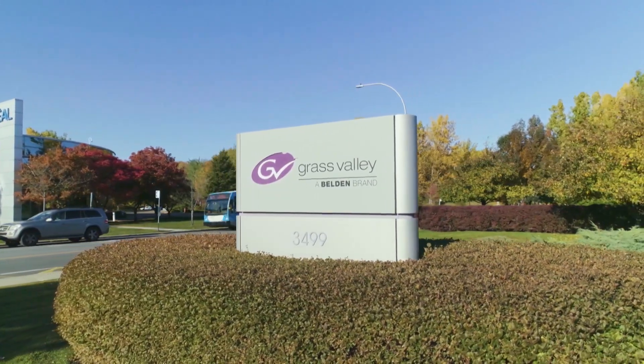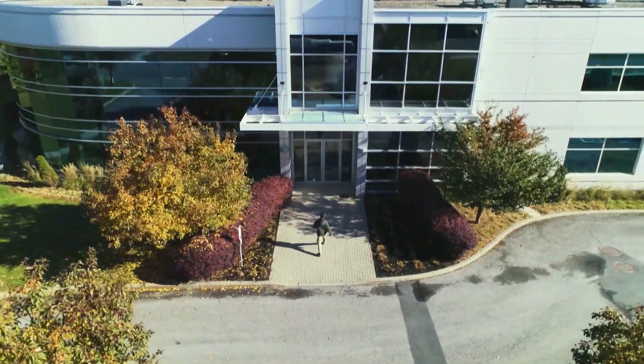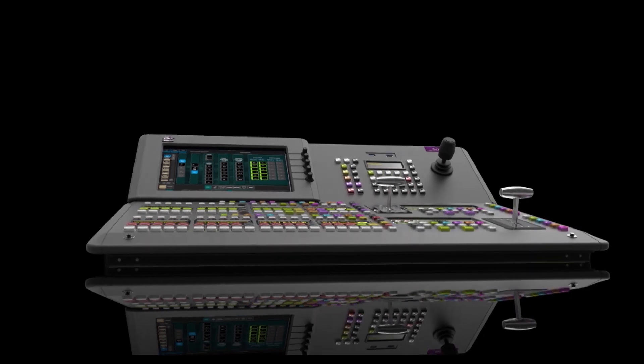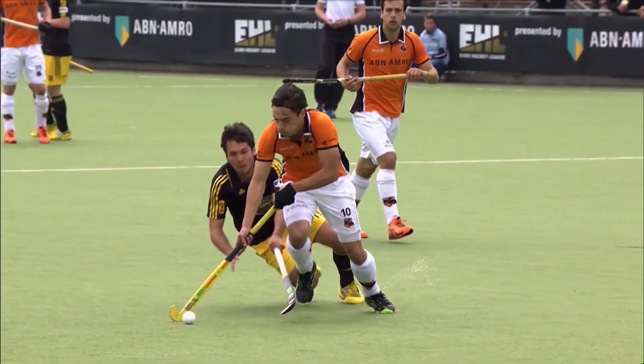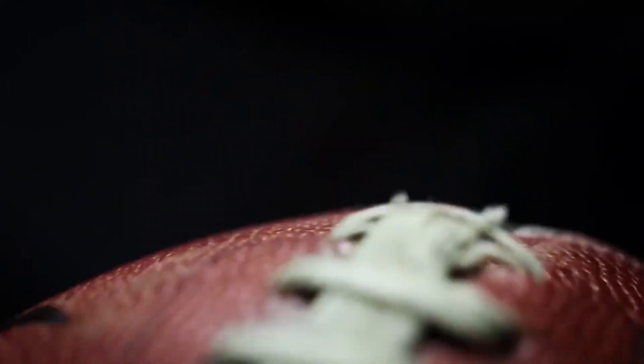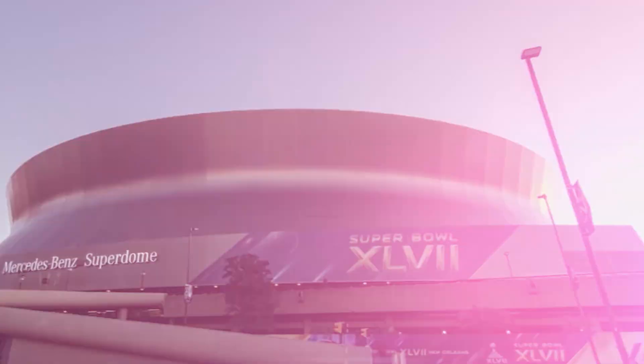Grass Valley has been in continuous operation for more than 60 years and was the first to manufacture a production switcher. Grass Valley is focused on the technologies of video and audio to enable the creation of television and media. They've been a dominating presence in major sports venues around the world, and you can find Grass Valley solutions in nearly every NFL stadium.